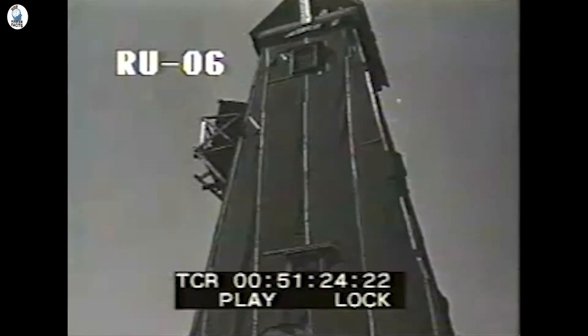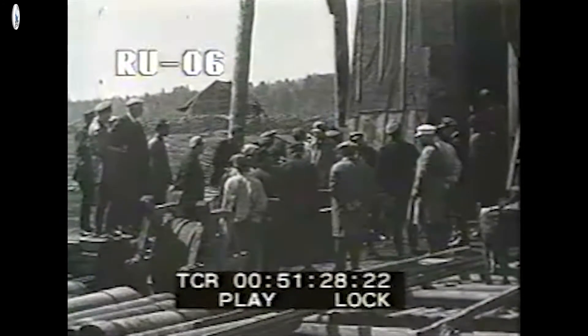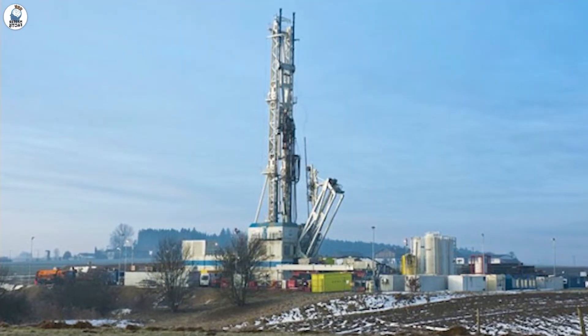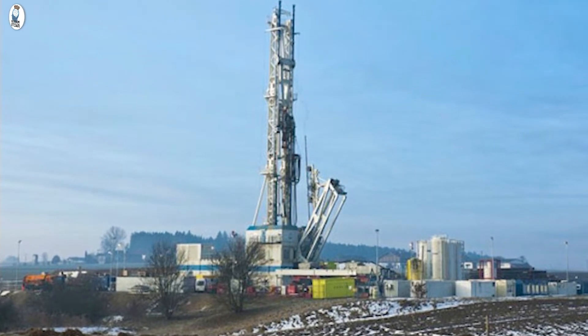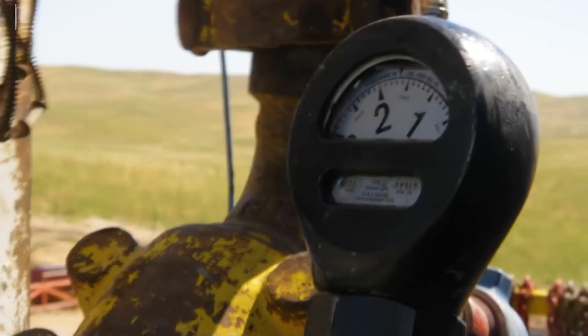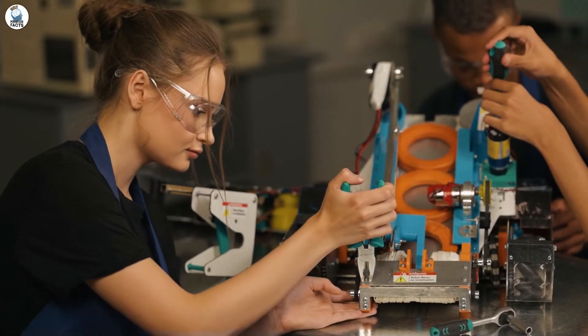The Soviet drilling program in the Arctic Circle began in 1970. Twenty years later, the Germans began their drilling program in Bavaria, eventually sinking to a depth of 9 kilometers. The main problem with drilling projects was the same as with space projects: there was no technology to do it and it had to be invented.